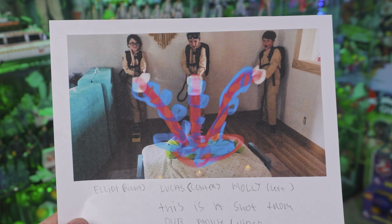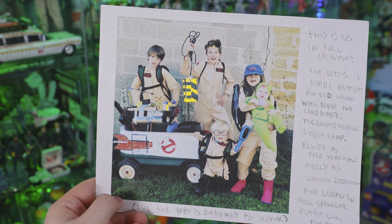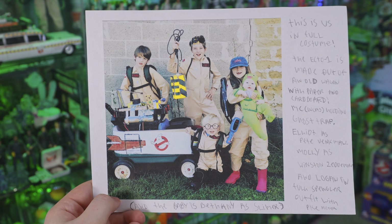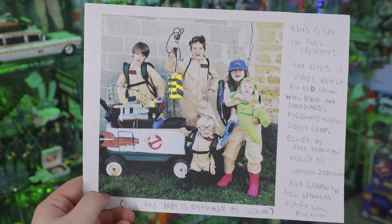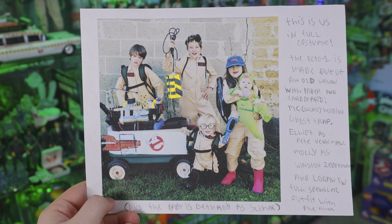These Junior Ghostbusters also sent in this photo — they are actually making their own fan movie. They say this is the full costume. Once again we got all the Ghostbusters together, Slimer is there, but this time around there's also a Ghost Trap and, of course, the Ecto-1.